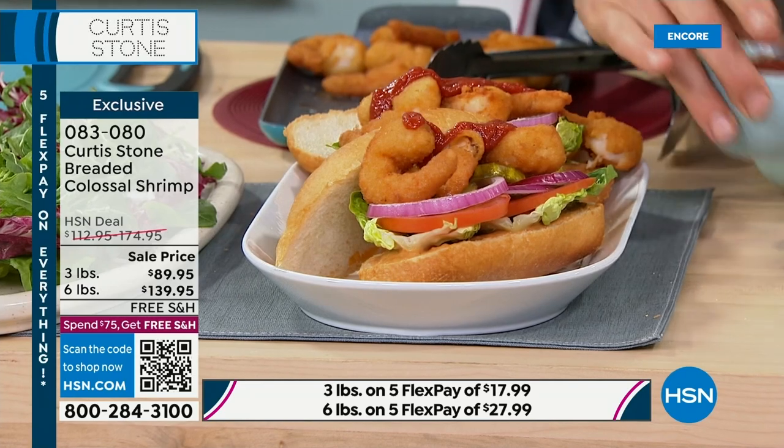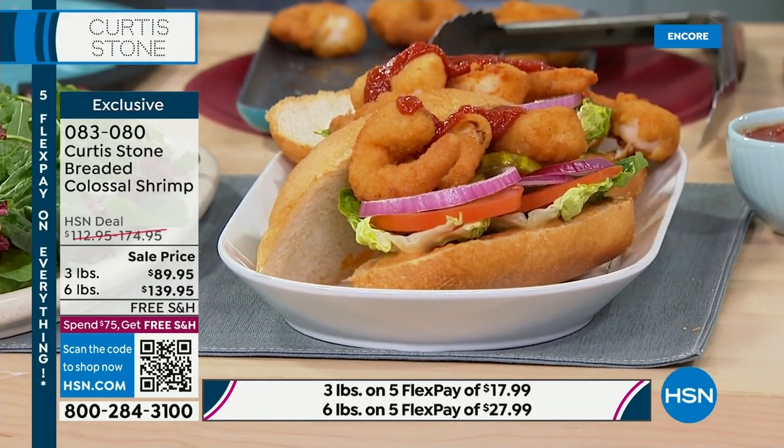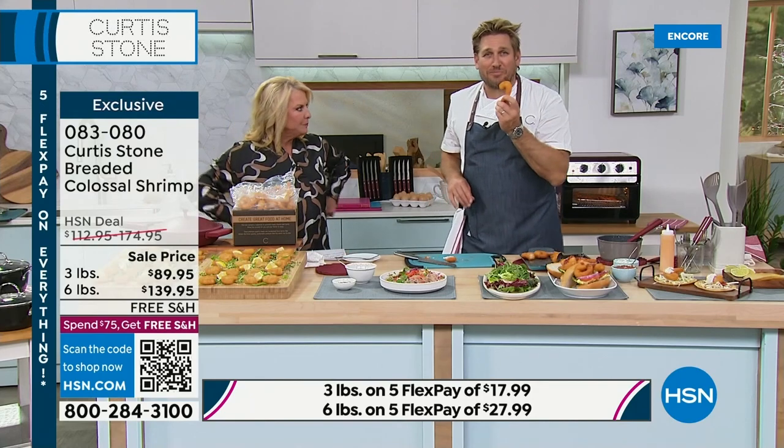You can throw them in a fryer, put them in the air fryer, or drop them in the oven. But here's what you need to understand — this is what happens when you bite into it.